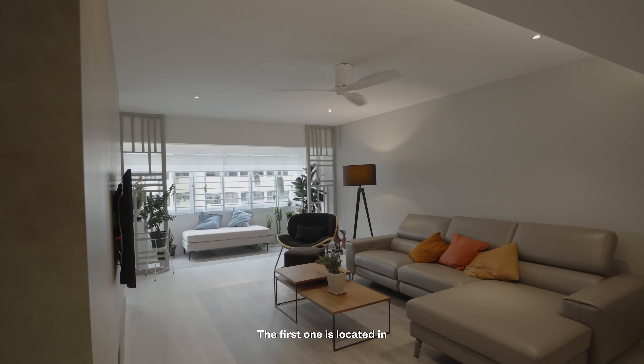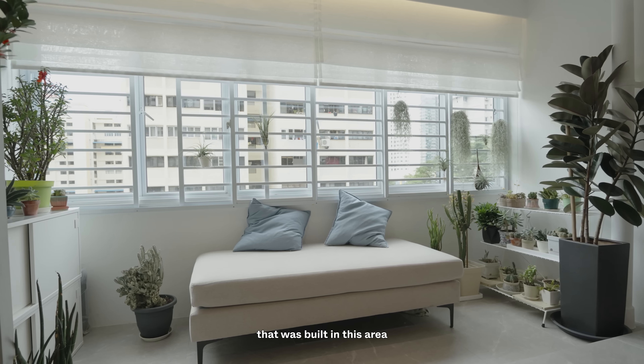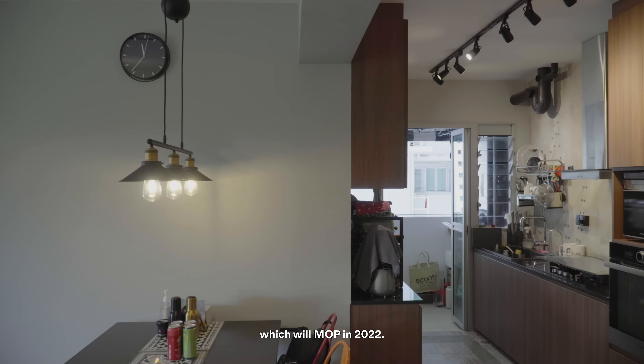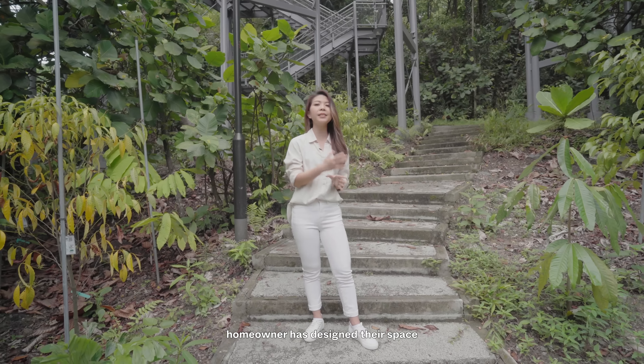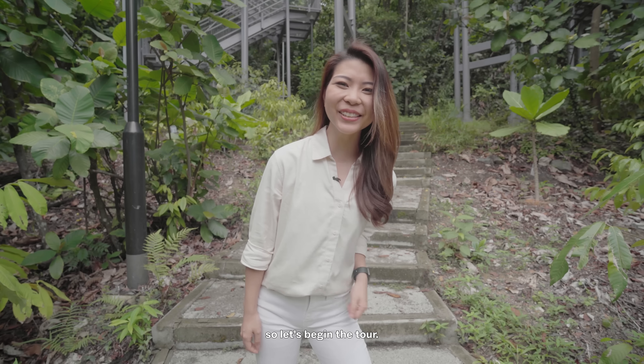For today's tour we thought we'd change things up a little. We have two homeowners who very kindly opened up their homes for us to tour. The first is located in an older estate, perhaps the first HDB built in this area back in 1978, which is Blangah View, and the second will be located at Teluk Blangah Park View which will MOP in 2022. I'm really excited to see what has evolved over time and how each homeowner has designed their space to suit their respective lifestyles. We've got lots to cover today so let's begin the tour.